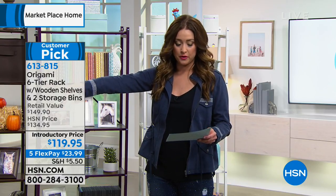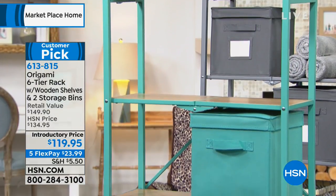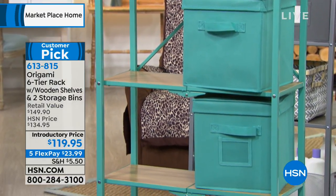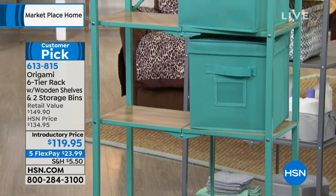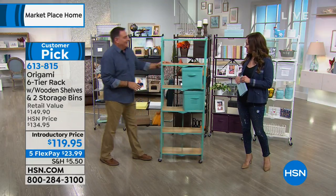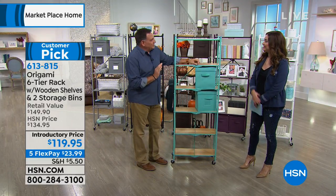It comes with two storage bins as well, which we usually don't see. Normally you'd buy the boxes separately, but today you're getting not only all of the wood shelves but the two storage boxes as well. It's on a price break — normally $135, on an introductory price of $19.95, on five interest-free credit card payments. Luke Caputo is here to go through all the colors and details.